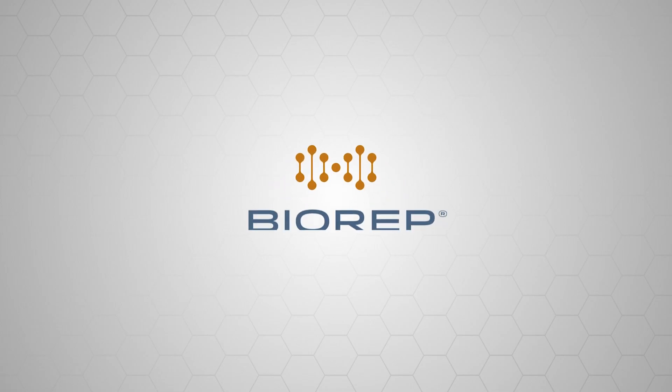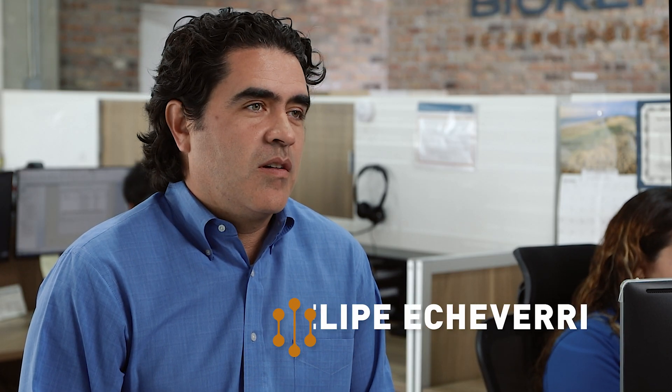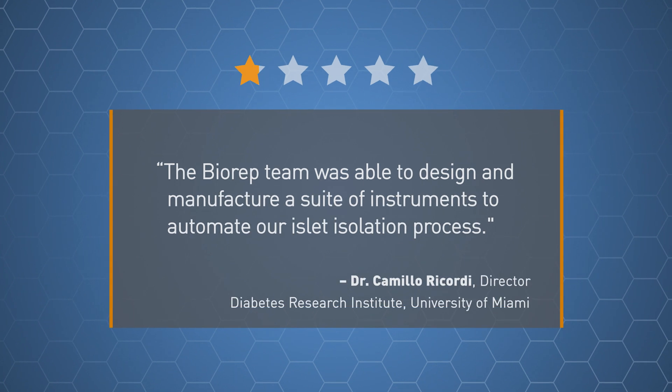At Biorep, we make products that enhance and save lives. The intent and sole mission was to help researchers find a cure for type 1 diabetes — not the treatment, but the biological cure for type 1 diabetes.